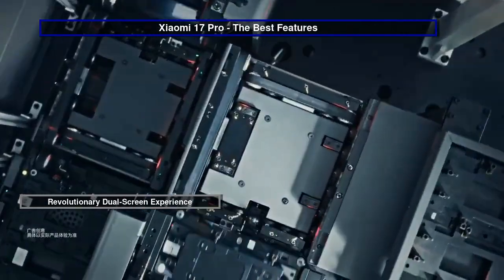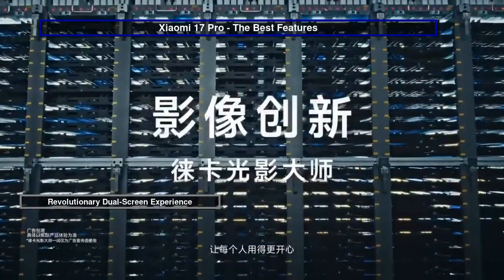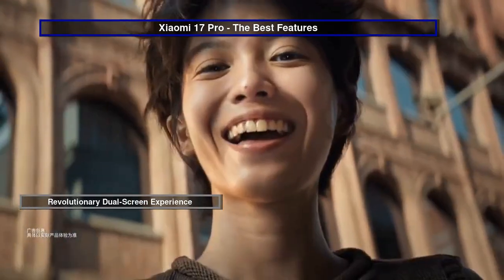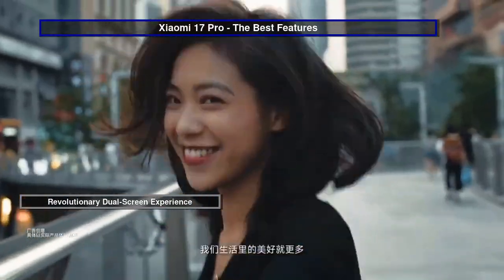Plus, with customizable wallpapers and the option to transform your device into a retro gaming console, the possibilities are as limitless as your imagination.